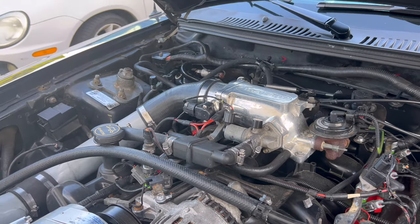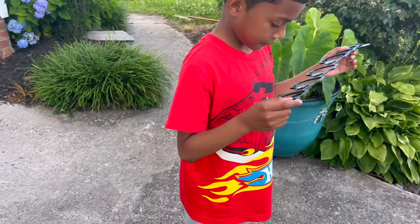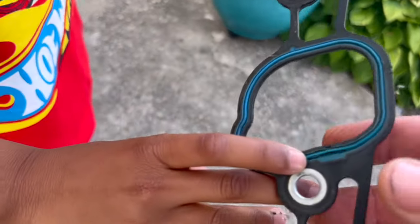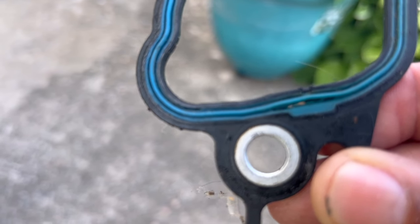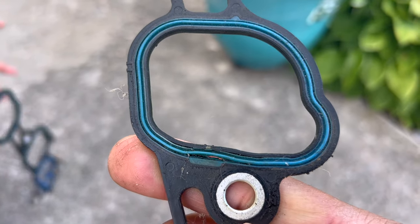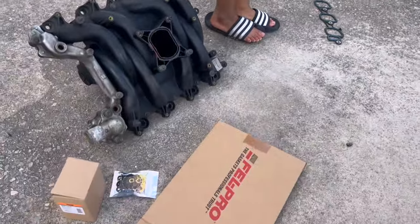We got the Ford Motorsports intake. Let me show y'all - we had to get some new gaskets for it because the previous owner gave me these, but after further evaluation they're split right there - and they split somewhere else too. You can see where the gaskets are, so these are junk. We're going to throw them away because we got some new ones.